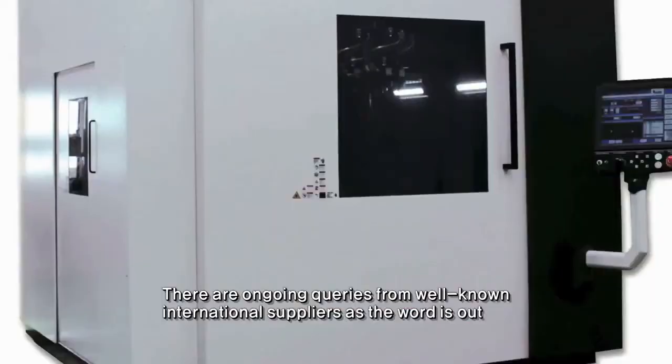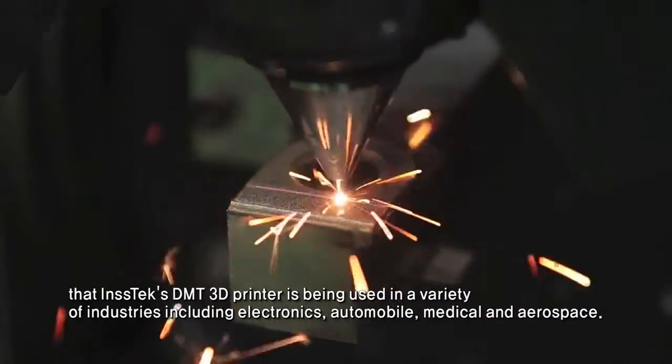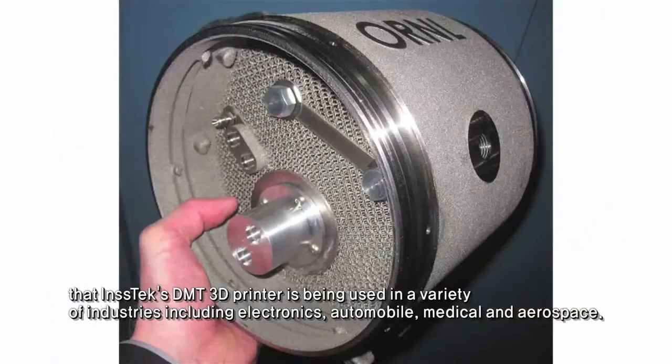There are ongoing queries from well-known international suppliers as the word is out that INSTEC's DMT 3D printer is being used in a variety of industries, including electronics, automobile, medical, and aerospace.